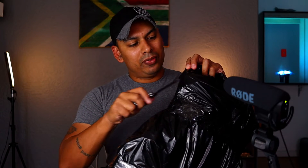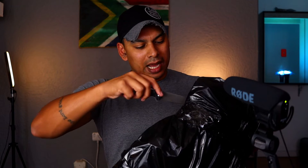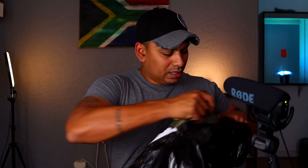I'm actually running a different EDC today — we're going to do the pocket dump at the end of the video. Let's open the next package. This was sent to me by the fine folks over at SA Tactical Institute, another proudly South African product, which is a big deal.